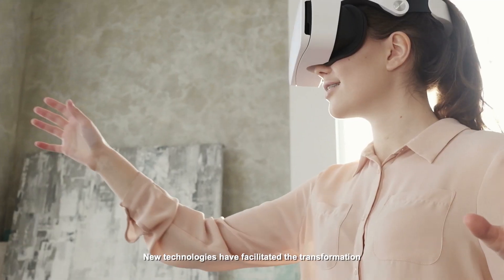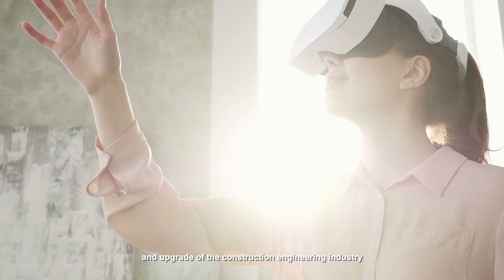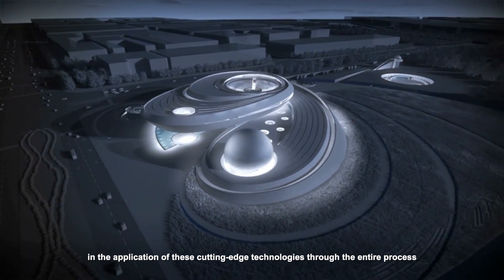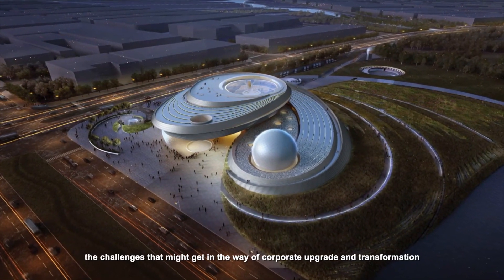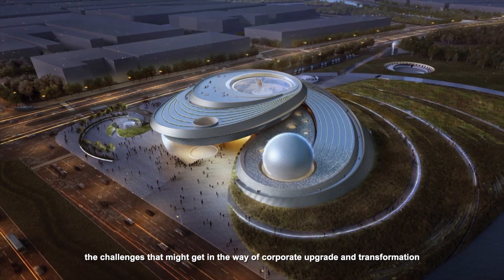New technologies have facilitated the transformation and upgrade of the construction engineering industry. Bureau Veritas has always been engaged in the application of these cutting-edge technologies through the entire process, and continues to innovate to help resolve all the challenges that might get in the way of corporate upgrade and transformation.